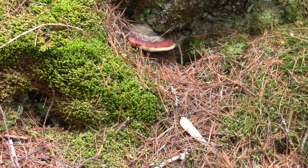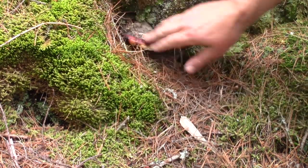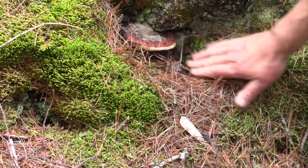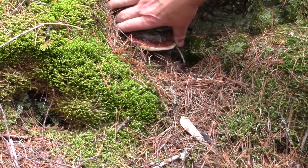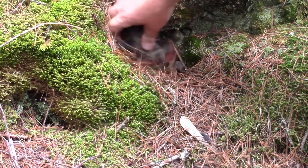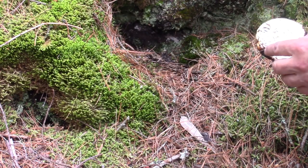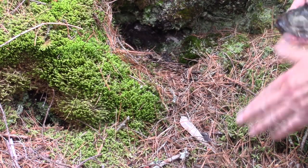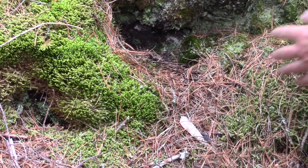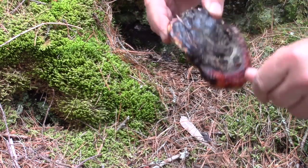Right at the base of a spruce tree I was just walking by, right down in the moss, is another red belted polypore. Small one — this one looks like about three, three and a half inches across. Great shape though, other than a little dirty. That's another one to add to today's forage.